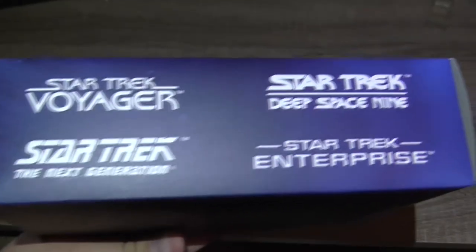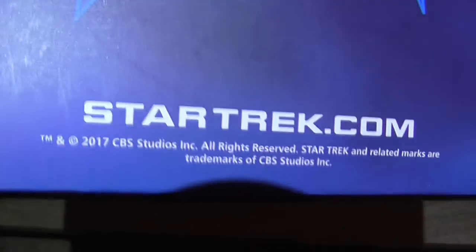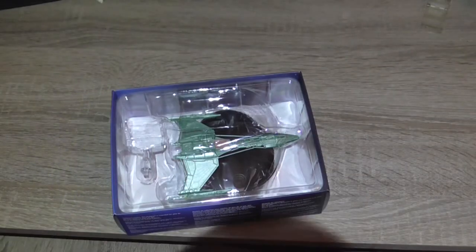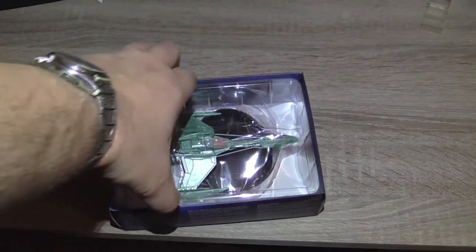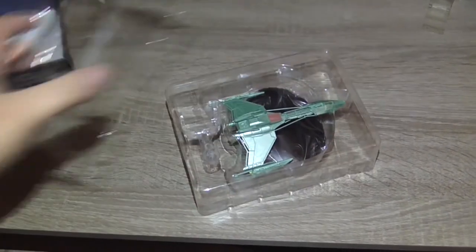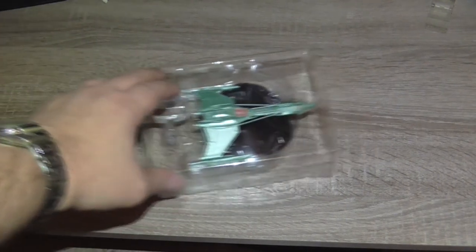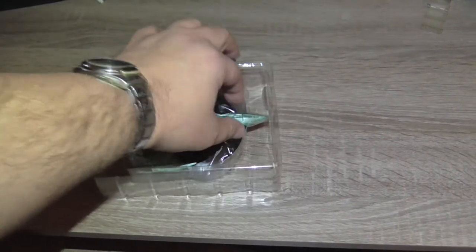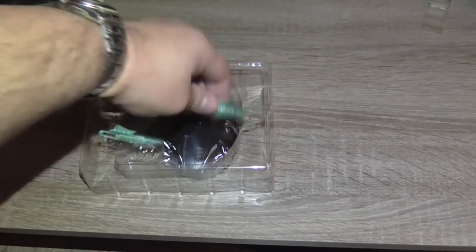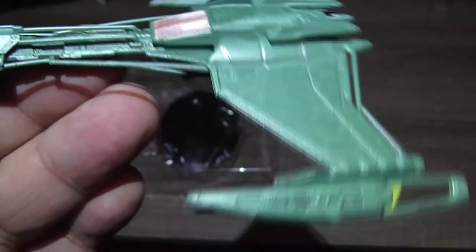Of course licensed by CBS Studios Inc. On the sides you can see logos of the Star Trek TV shows: the original Star Trek, Star Trek The Next Generation, Star Trek Deep Space Nine, Star Trek Voyager, and of course Star Trek Enterprise. On the back you have the Star Trek logo and the copyright information. The owner of the Star Trek franchise is CBS Studios Inc.